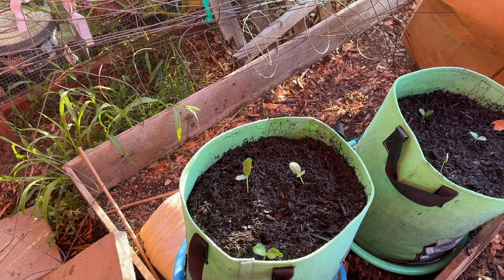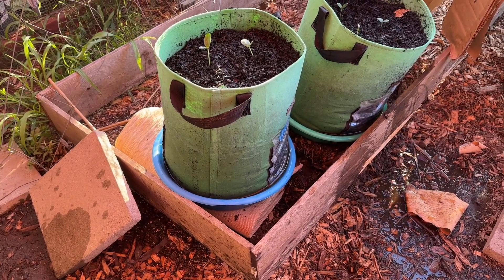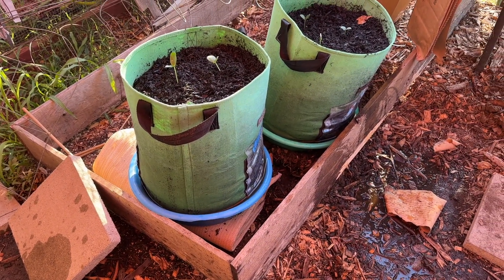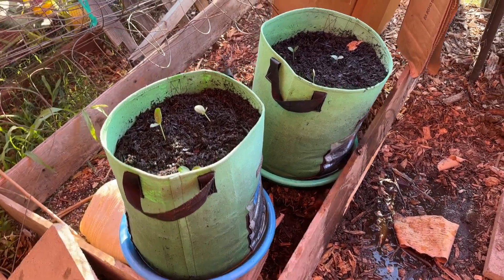It's going to need a lot of soaking, but at the bottom of this one I filled it with cardboard. I'm sitting the pots in those buckets down there — let's see what happens.